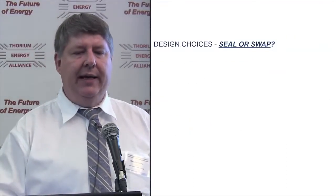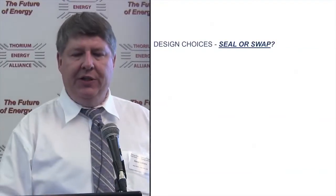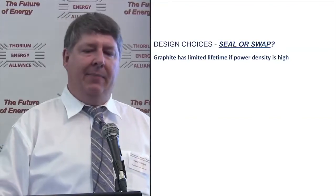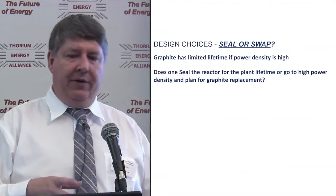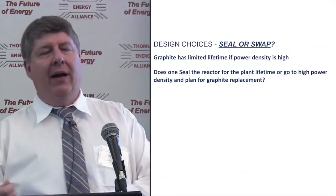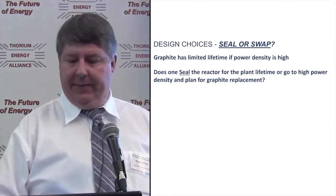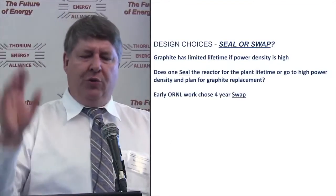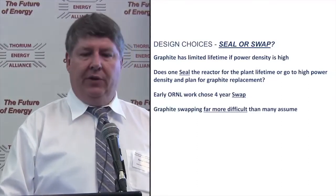If you want to change it, this led to a very long debate for decades at Oak Ridge — the seal-or-swap dilemma. You have a limited lifetime if you use graphite at a high power density. So do you seal the reactor for its lifetime at a low power density, or do you go to a more economically viable high power density and plan to replace the graphite? Early work said: make them smaller and replace the graphite every four years, but that is far more difficult than many might imagine.